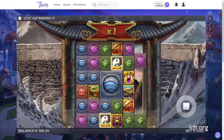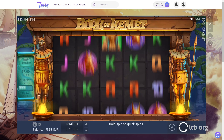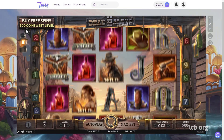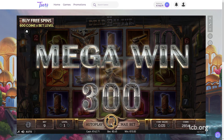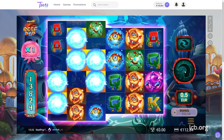The first game the tester checked out was Katmandu X by ELK Studios, followed by B Gaming's Book of Kemet. After this, he launched Fire in the Hole, X-Bomb and Dead or Alive 2, where he had a mega win of €15. The next in line were Bonanza and Reeve Pop with Pop Wins mechanics.